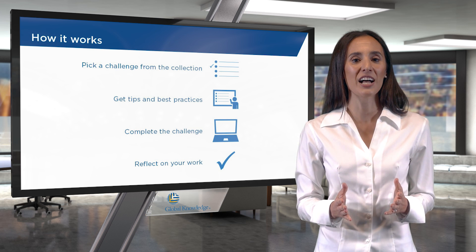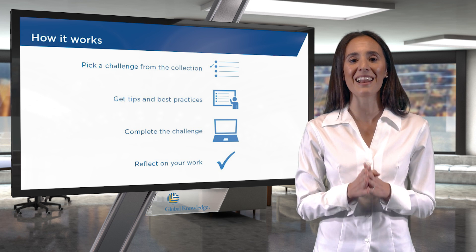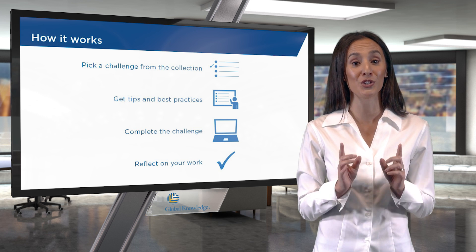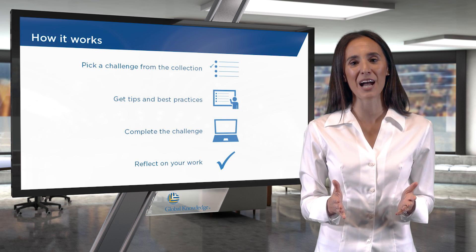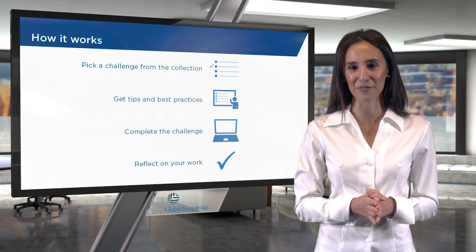This hands-on challenge experience will give you that extra lab preparation you need to get to the next level. Good luck on your journey to becoming a certified IT professional.